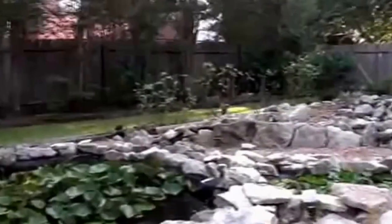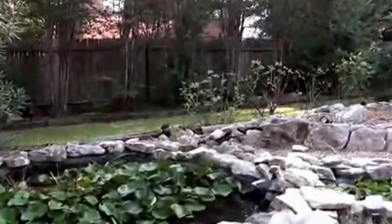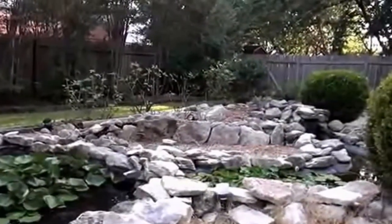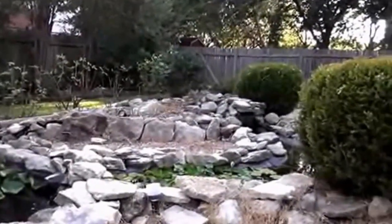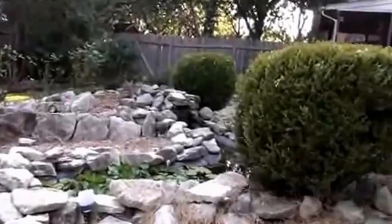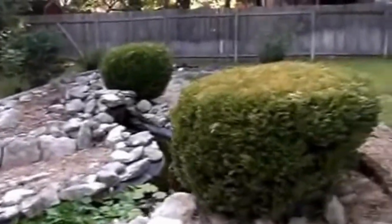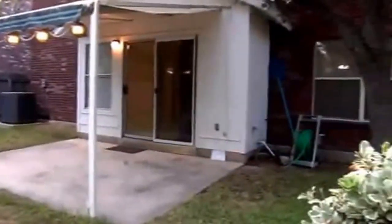If you'd like more information about this home or would like to schedule a showing, you can call me. My name is Mark Fee. My cell phone number is 210-618-9161. Or you can call the office, Liberty Management, at 210-618-8080.